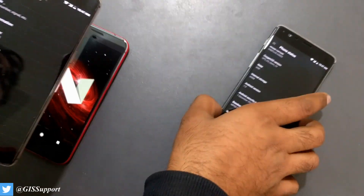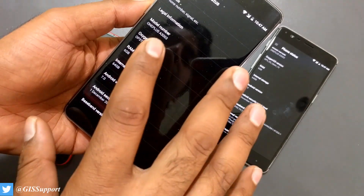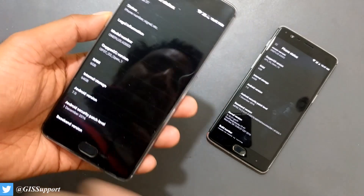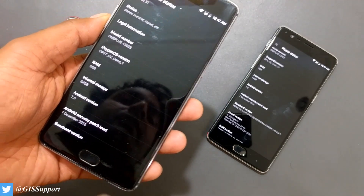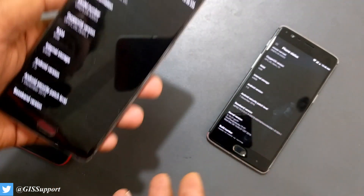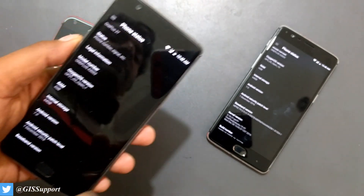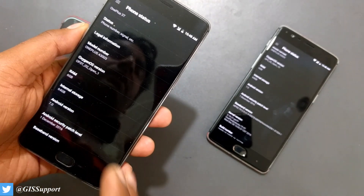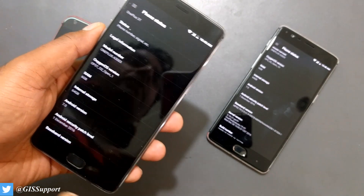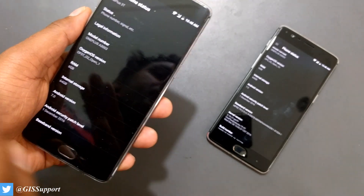Now talking about the OnePlus 3T: the official update and open beta 1 are exactly the same — there's no real difference. The reason for the open beta 1 program is that if you flash it, you'll receive future open beta updates automatically. But if you install the official OTA, you won't get any beta versions — you'll just wait for company OTA updates. That's the only difference.